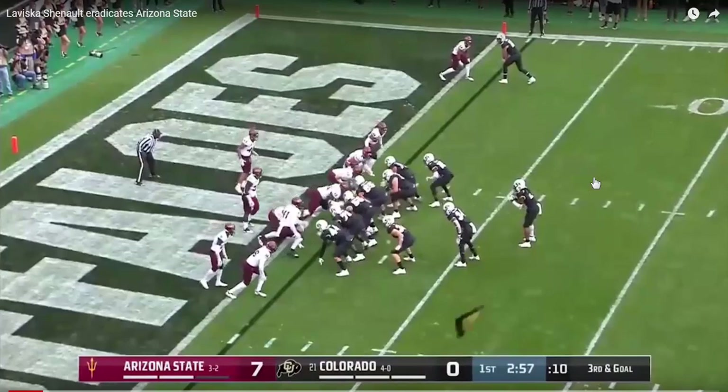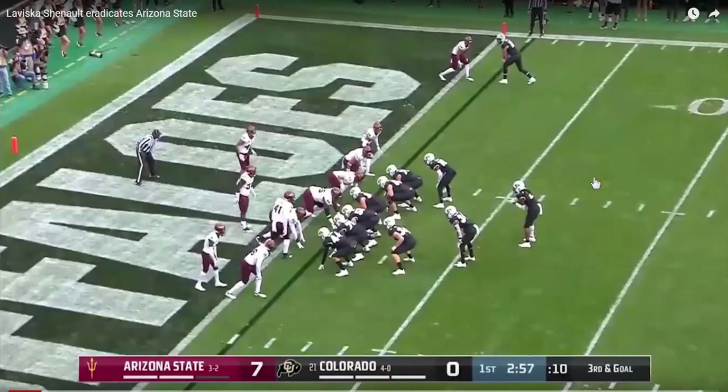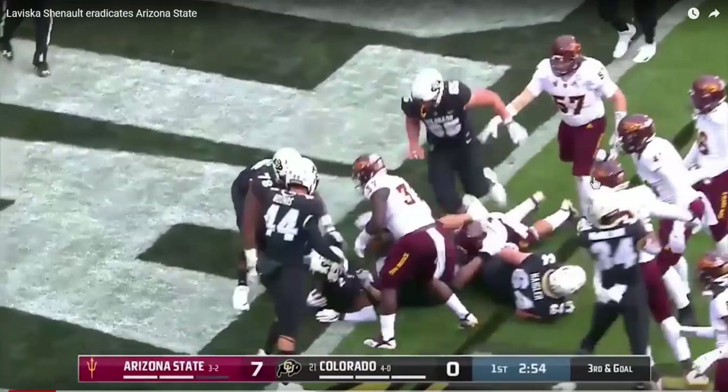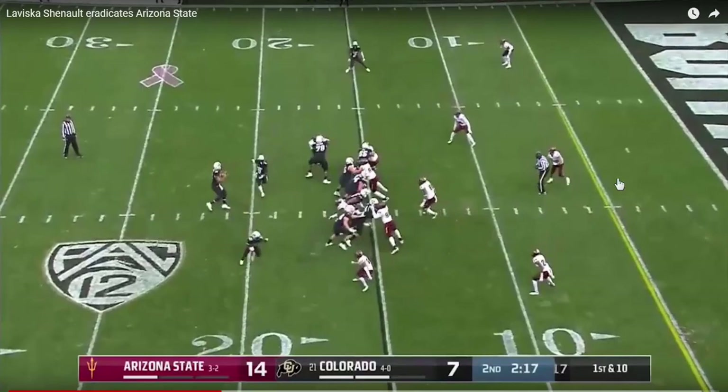You see that he has good balance and power and pad level — the technique, the strength, the balance — all there just when you're talking about him as a runner. And this is going to translate into the open field. When you watch him in the open field, he routinely runs through wraps from defensive backs. If you can run through an indirect hit from a defensive end and a safety in succession, you're going to be pretty darn good in the open field.